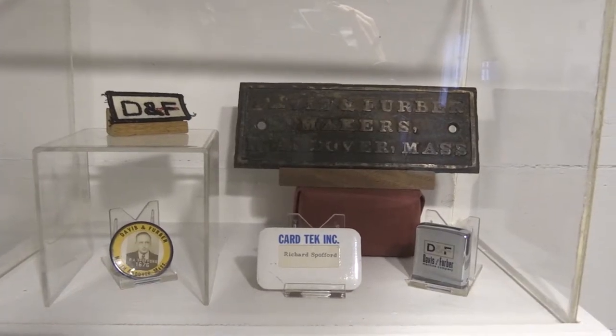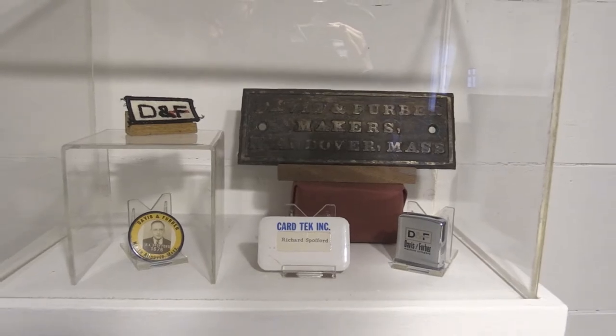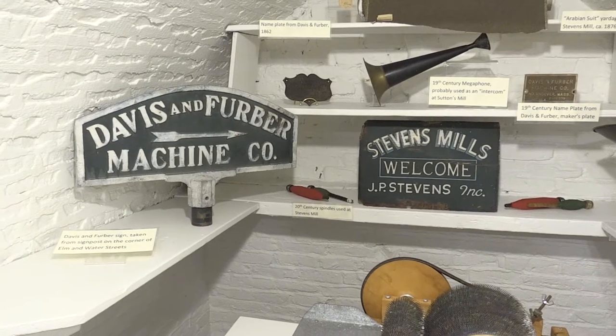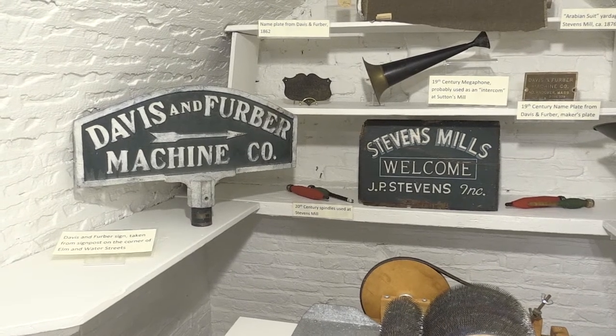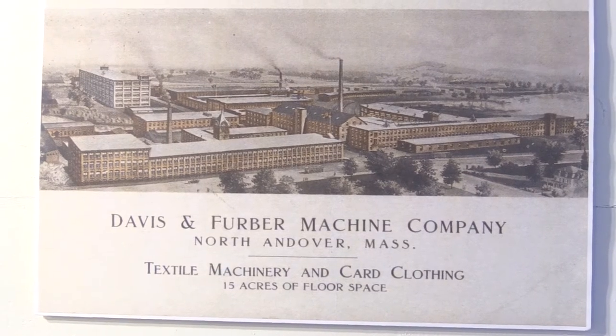I worked in a pattern shop making the patterns for the machines for a few years, and every pattern had to have a number on it. The big side frames that held the machines had the Davis and Ferber logo spelled right out on them. There are still Davis and Ferber machines working today, even though the company is no longer in existence.